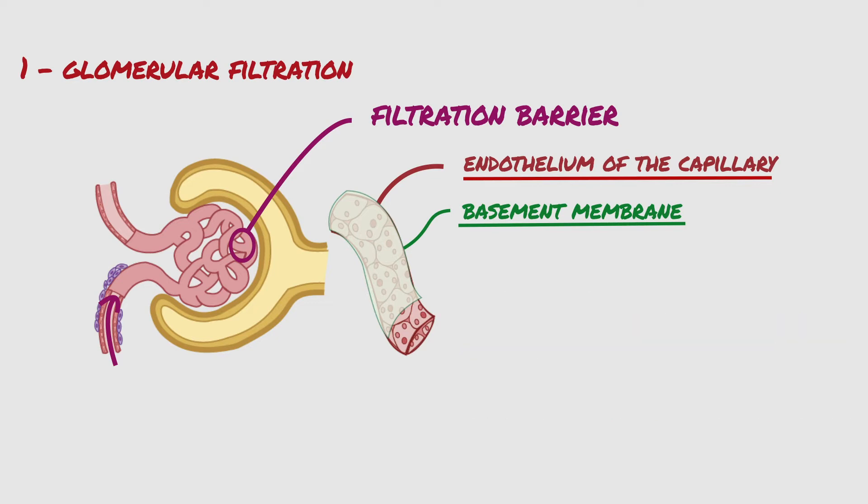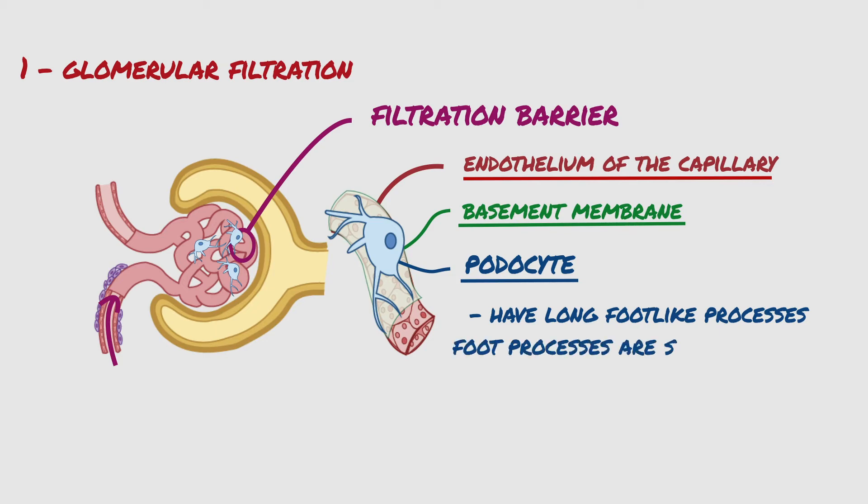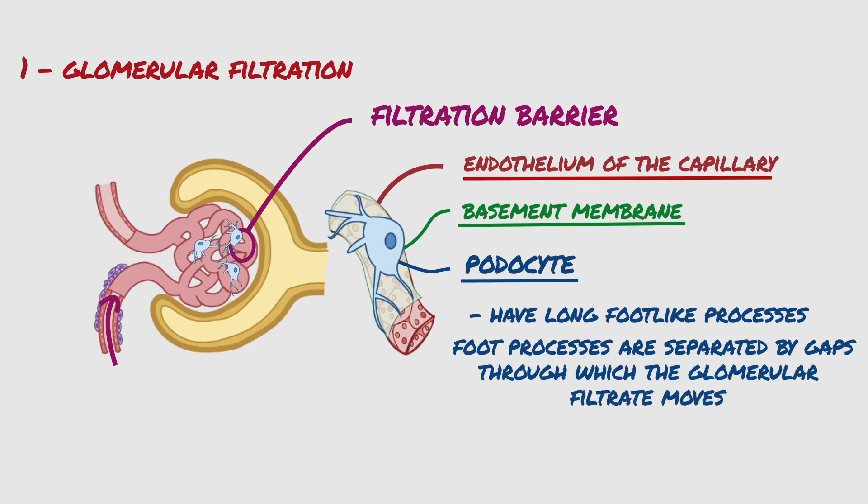The final part of the filtration barrier is a layer of epithelial cells called podocytes, that line the outer surface of the glomerulus. These cells are non-continuous, but have long foot-like processes that encircle the outer surface of the capillaries. The foot processes are separated by gaps through which the glomerular filtrate moves. The epithelial cells, which also have negative charges, provide additional restriction to filtration of plasma proteins.